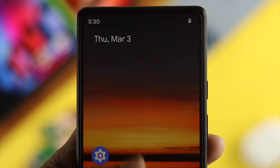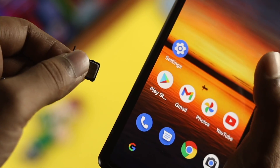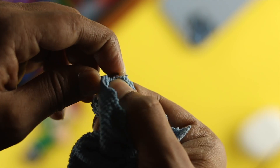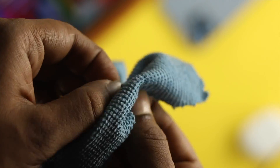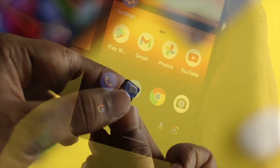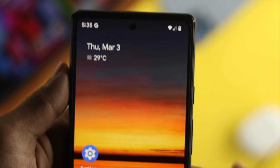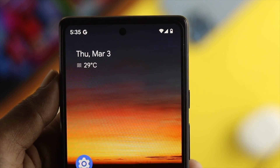If you still have the same problem, the next thing to do is eject your SIM card and then clear out the tray and inside of the SIM port — make sure that there is no dirt causing that problem. At the same time, if possible, go ahead and try with another SIM card just to check whether it is working or not.